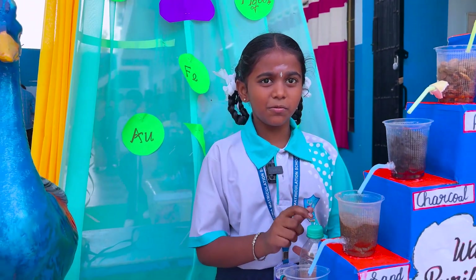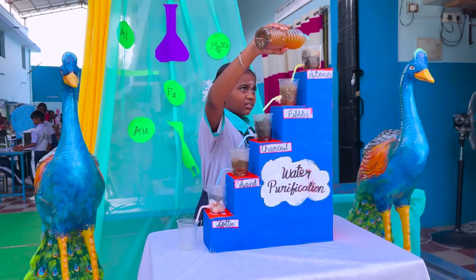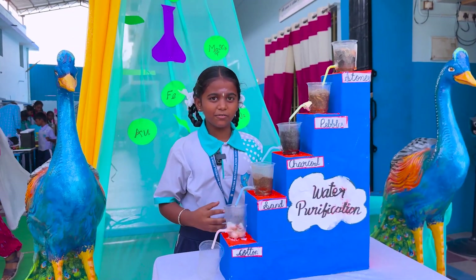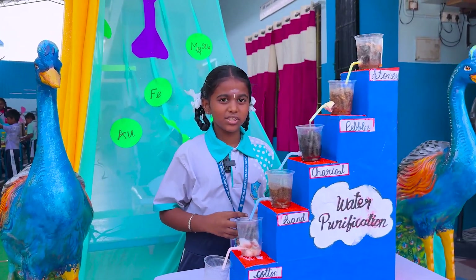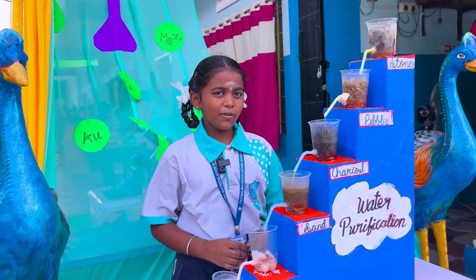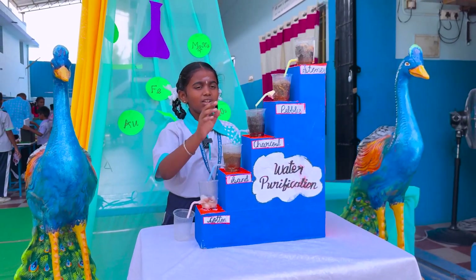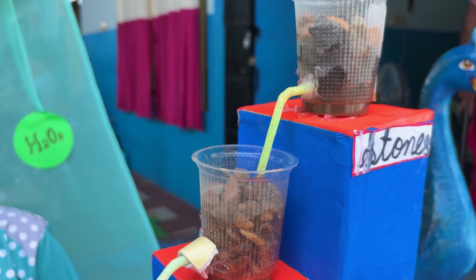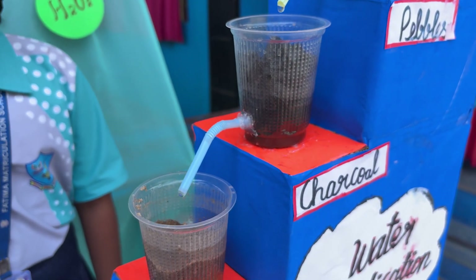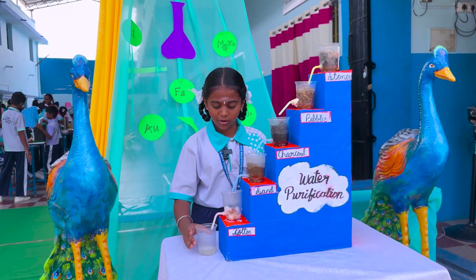My project is water purification. Water purification is the process of cleaning water. It removes dirt and germs from the water and helps prevent diseases. We can purify water using stones, pebbles, charcoal, sand and cotton. Stones and pebbles trap large particles, charcoal absorbs toxic substances, sand traps fine dust particles, and cotton purifies the water further.